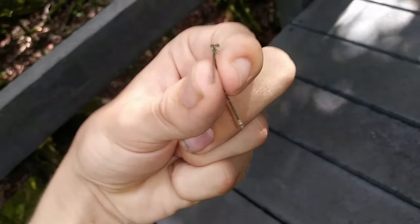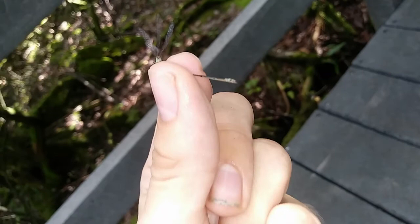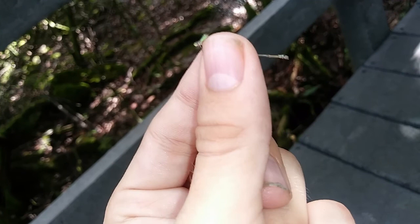This individual has a trait I've never actually seen in lucifer swamp damsel — these black spots on S9, which is the second-to-last tail segment. That's an odd trait for this species. It just shows how highly variable they are. Out of all the individuals I've seen today, I have not seen a single female that looks anything like how I'm used to seeing them here.